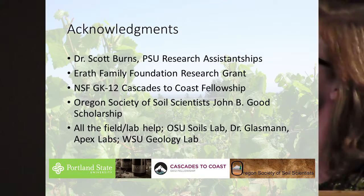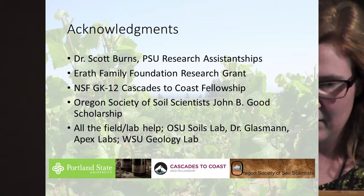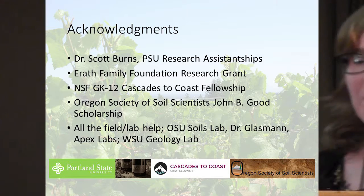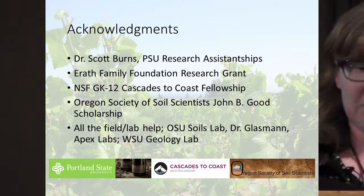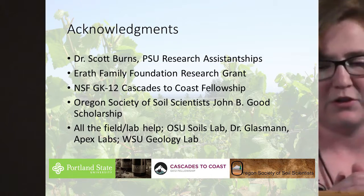I want to thank Scott, my advisor, Portland State University, and the Erath Family Foundation for my research grant and lab payment. I was a fellow, and that paid me. I got a lot of other scholarships and had a lot of help over the years, so thank you.